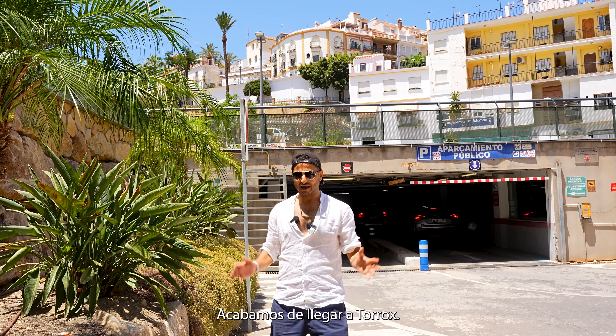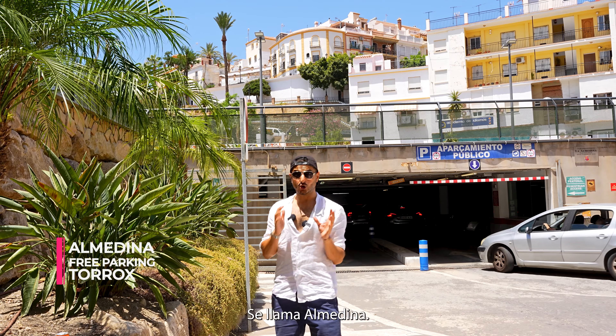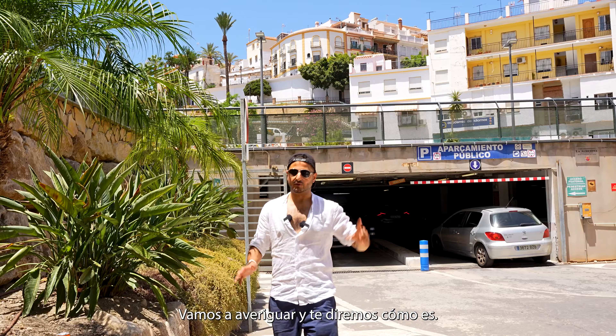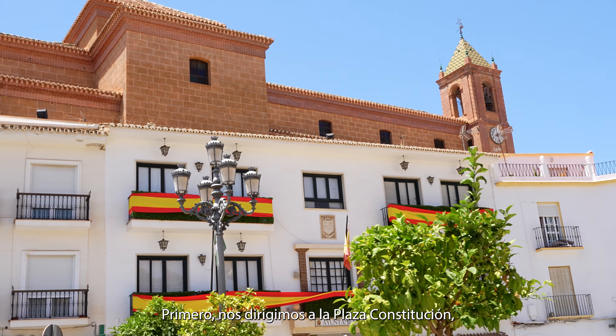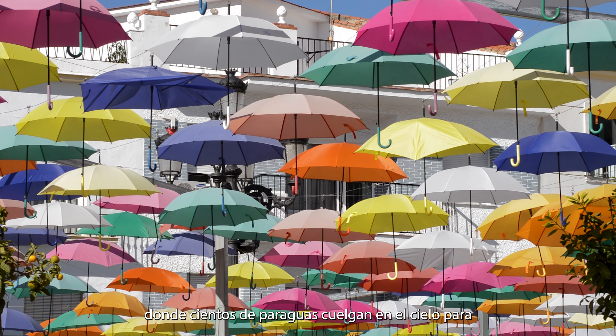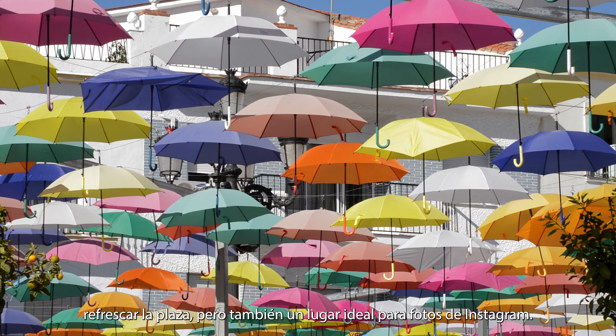We have just arrived in Torrox, and luckily there is a free car park just behind me, opposite the police station. It's called Al Madena. The first impressions of the town look very Spanish. First up, we are heading to Plaza Constitución, where hundreds of umbrellas are hung in the sky to cool down the square, but also a great spot for Instagram pictures.